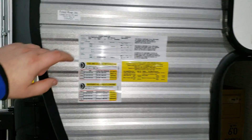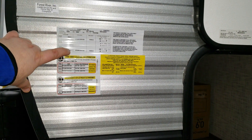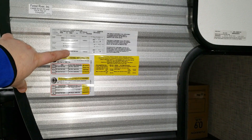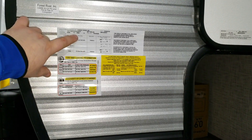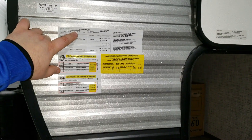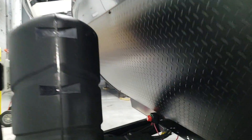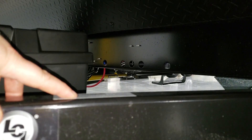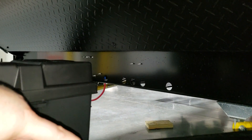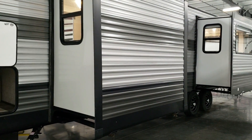Some information on the camper: it has two axles rated at 4,480 pounds each — so 4,480 pounds per axle. The tires are ST 225/75 R15 D-range. Gross vehicle weight is 9,940 pounds. There's a sticker located on the frame — a little hard to see at this angle — that shows 8,073 pounds dry. And again, it has two slides.